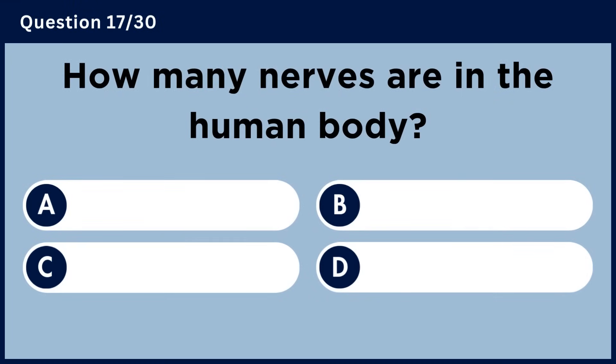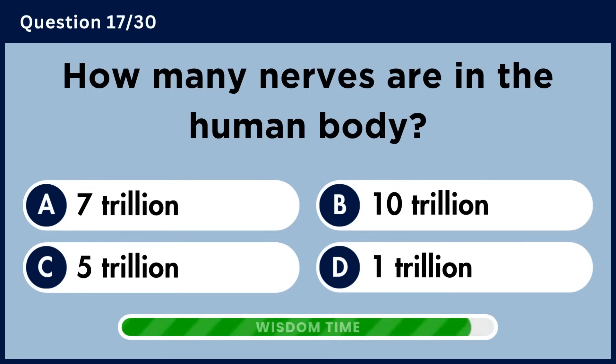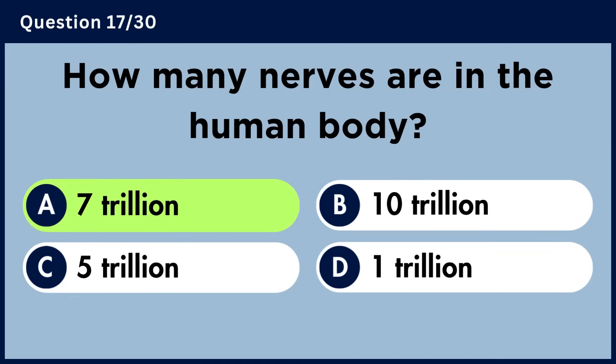How many nerves are in the human body? Answer A. Seven trillion.